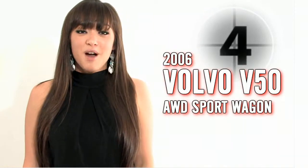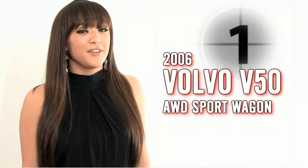Please enjoy our quick video walk around and I'll be right back to show you how you can get your hands on this hot vehicle.